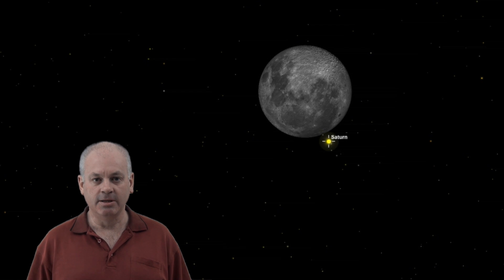Good evening. Wonky Astronomer here. This coming Wednesday, the 14th of May, there will be an occultation of Saturn by the Moon.